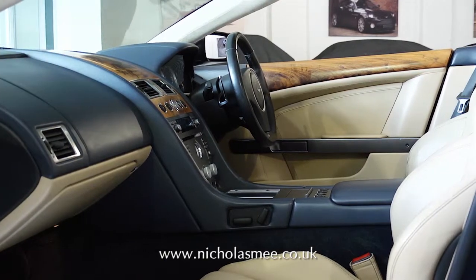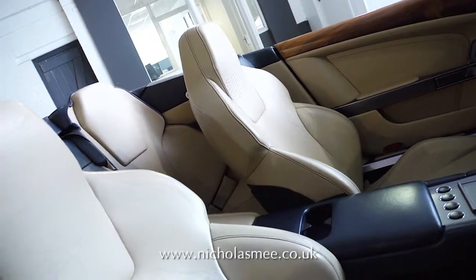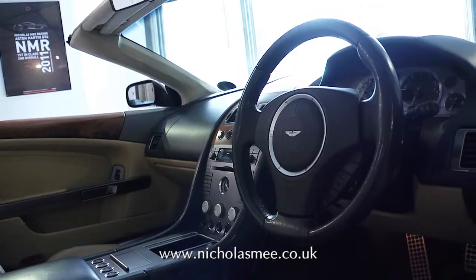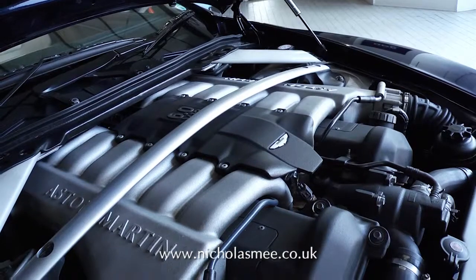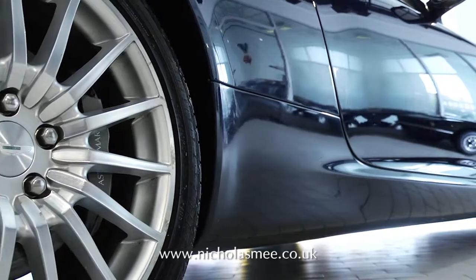Having covered only 25,000 miles from new by its two previous owners, the car comes complete with a full Aston Martin service history, and the specification includes 15-spoke diamond turned alloy wheels.